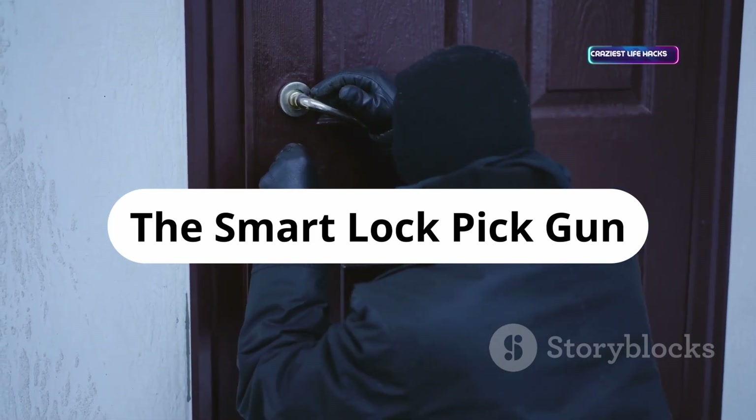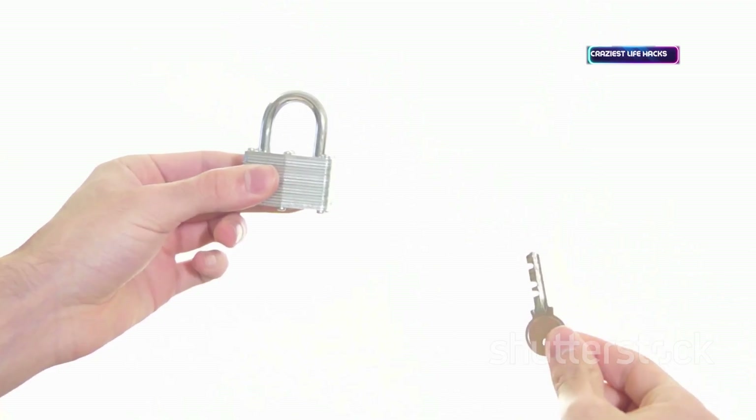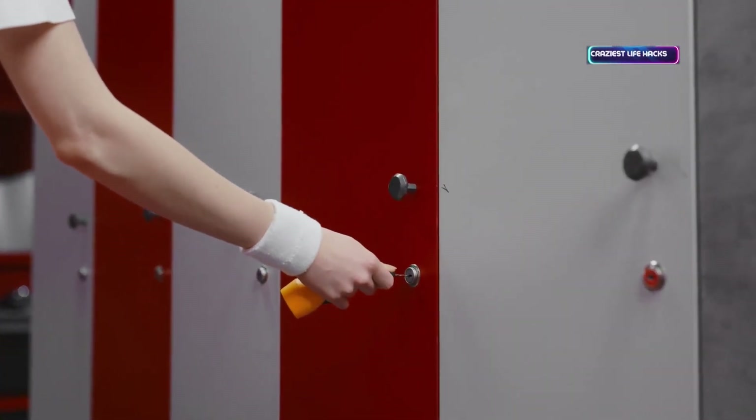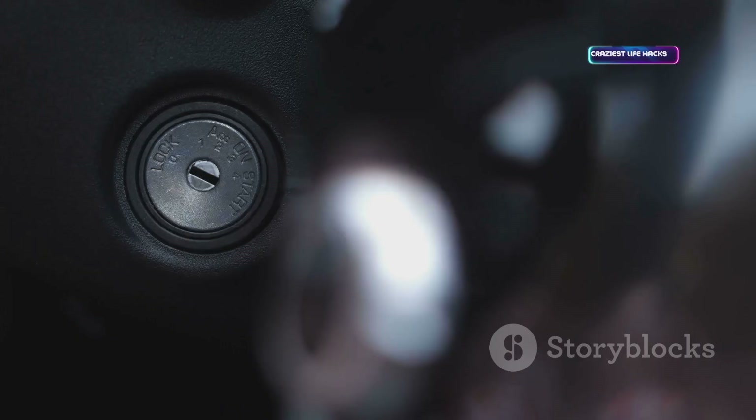The lock-pick gun automates manual picking with rapid strikes to the pins, speeding up opening standard locks. Used by locksmiths and pen testers, it still requires skill and practice but is much faster than manual picks. Great for understanding and bypassing mechanical security — a fascinating tool for physical security testing.